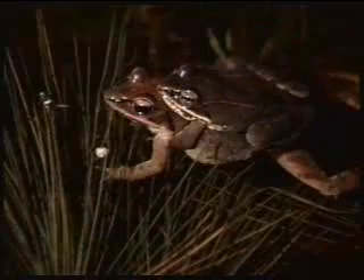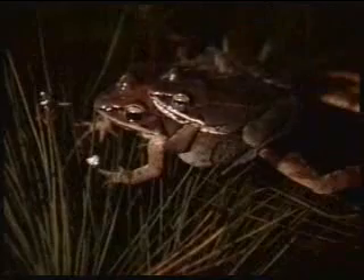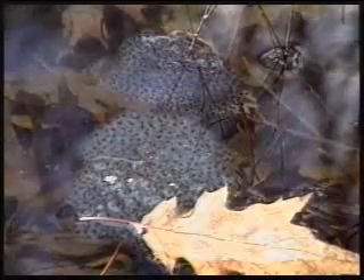The quacking sound of the male wood frog, also an obligate species, attracts a female for breeding in early spring. The male crawls onto the female's back and fertilizes the eggs as she lays them. These are wood frog egg masses.